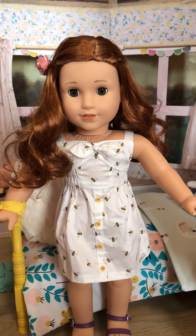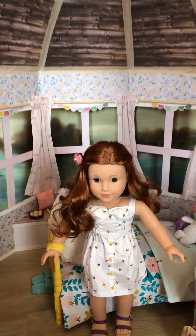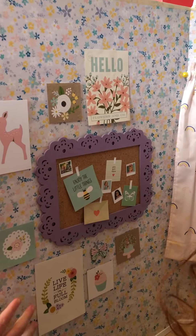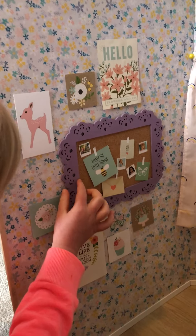Hey guys, my mom just finished Boya's room, so I want to take a tour with you guys. Over here we have a little collage. It has some pictures on the wall and then a bulletin board.